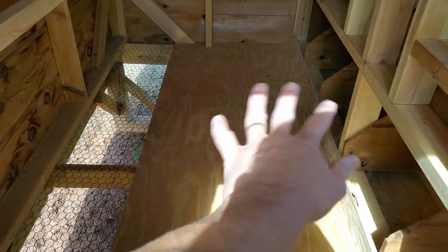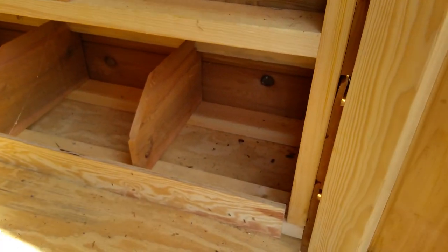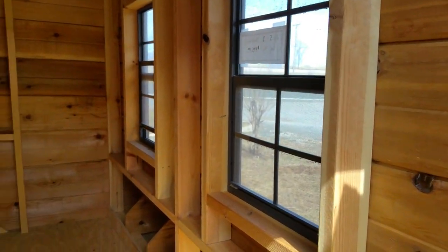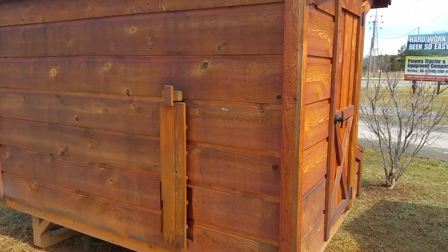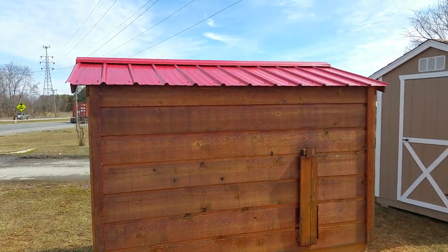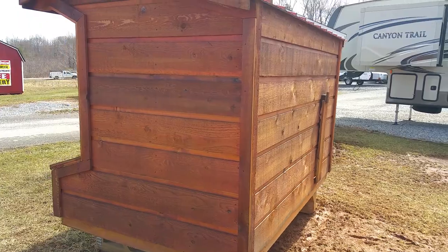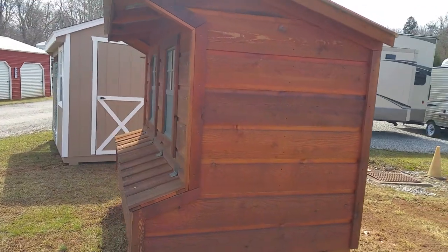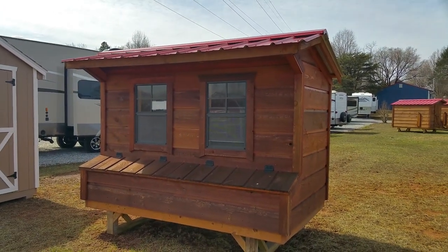On this side you can throw down wood chips, and there's where we were looking from outside. One, two, three, four, five, six boxes — two windows. Let's do a little contest here: metal roof, looks like rough-cut cedar siding. Leave a comment below — how much do you think this costs? I'll do a full tour all the way around so you get a good look at it.